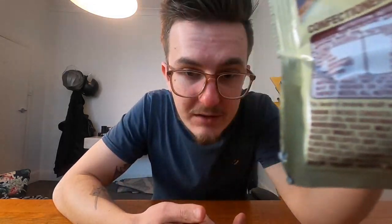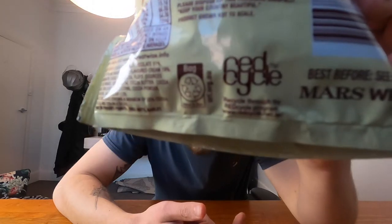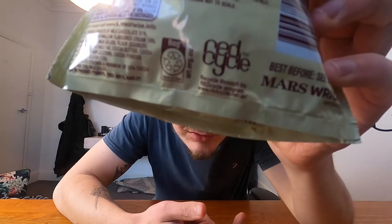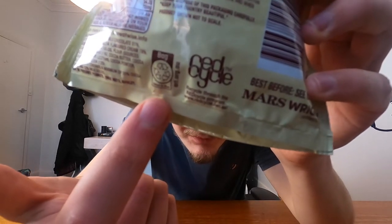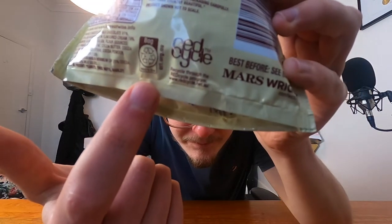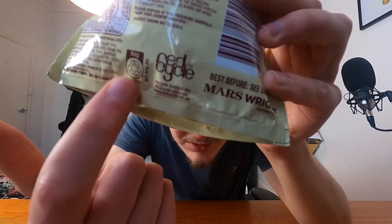It also says at the bottom, next to the recycle symbol: 'bag return to store.' Got it in one. That says 'return to store' — imagine if you rocked up to Woolies and was like, 'Hello, I'd like to return this bag, thanks.' Ridiculous.